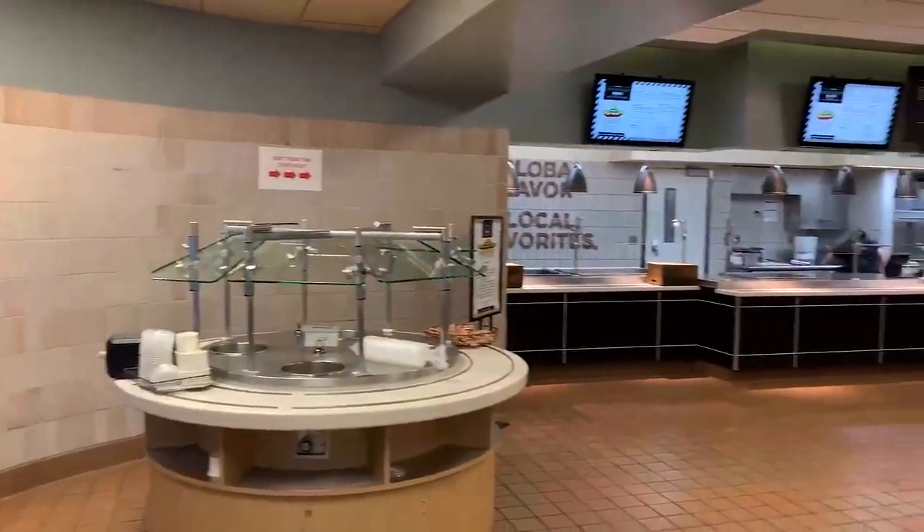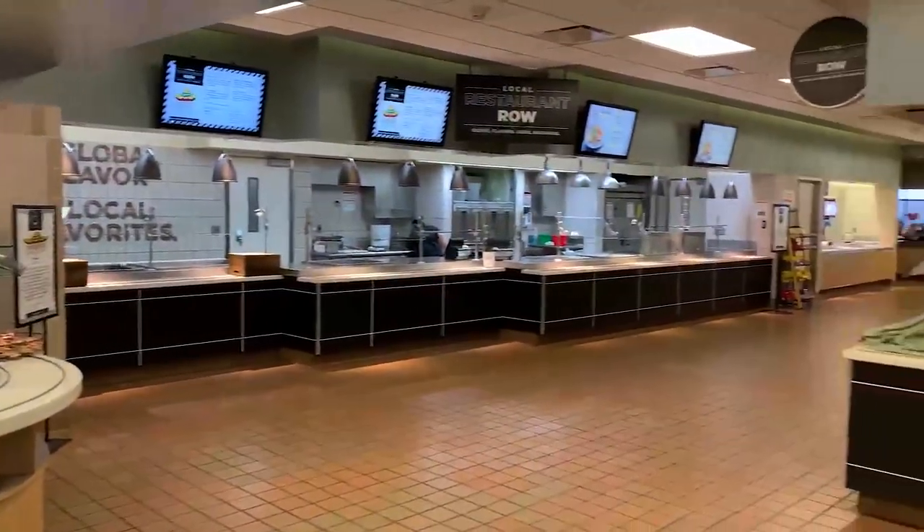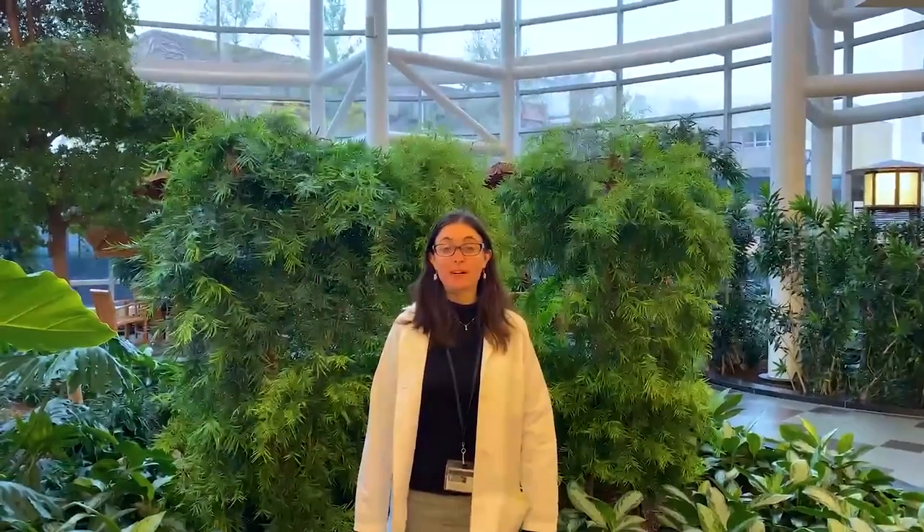This is our hospital cafeteria where we have multiple rotating restaurants throughout. As residents, we get a generous stipend to provide really good lunches. This is a nice indoor atrium where many of us go to take a break.